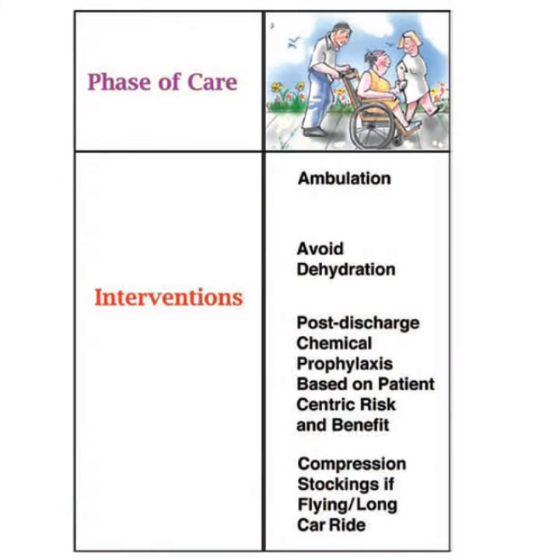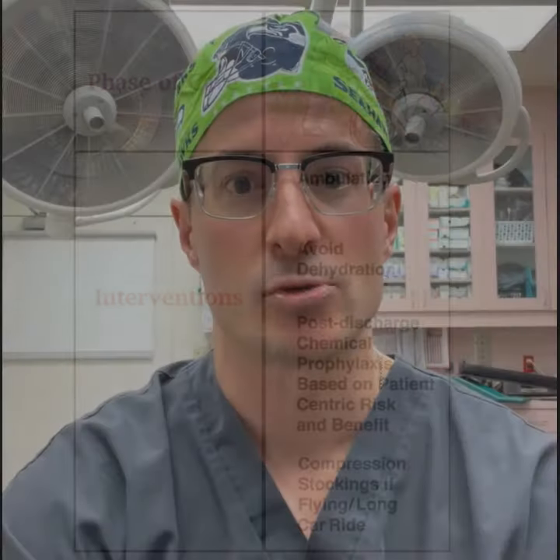After you leave the recovery room, there are many things that can still be done to decrease your risk for clots. For all patients, inpatients and outpatients, avoiding dehydration as mentioned before and also being up and walking to allow the calf muscle pump to do its job can be really important ways to decrease risk for clots.